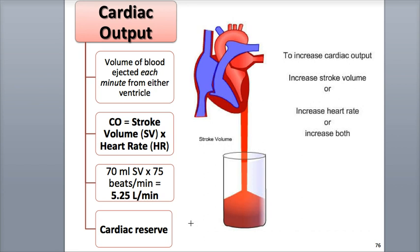This is equivalent to filling 2.5 two-liter soft drink bottles with blood every minute. Cardiac output can increase with an increase in stroke volume, or an increase in heart rate, or an increase in both of these factors. During moderate exercise, for example, cardiac output can more than double to 10 liters per minute, with a stroke volume of 100 milliliters per beat and a heart rate of 100 beats per minute, and can quadruple during intense exercise at around 20 liters per minute, with a stroke volume of 130 milliliters per beat multiplied by a heart rate of 150 beats per minute.